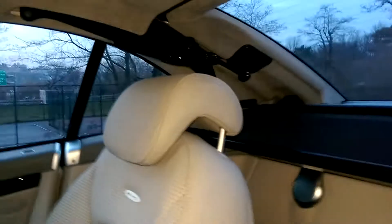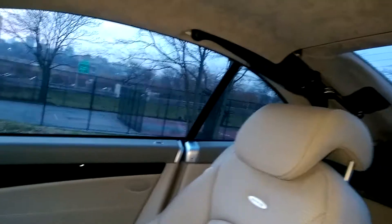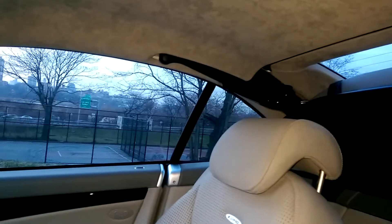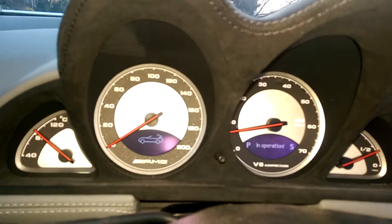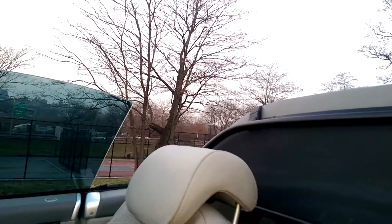Blinkers work. The seats move. Left mirror works, right mirror works. Roll bar functions. Put the top down.